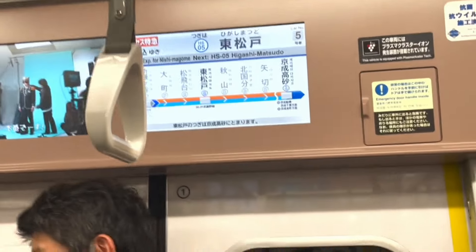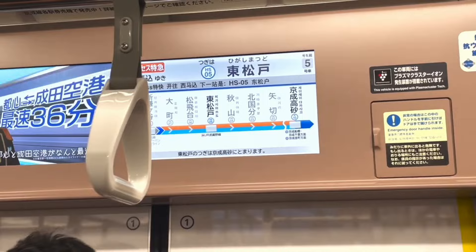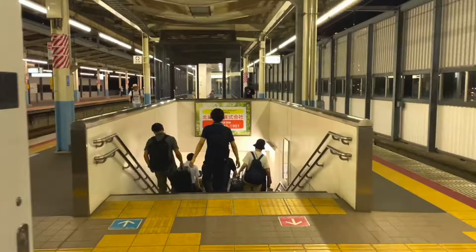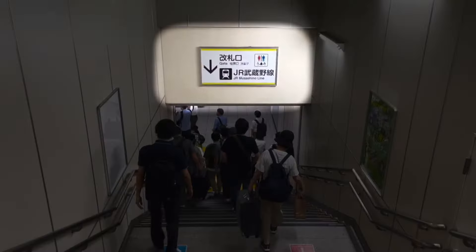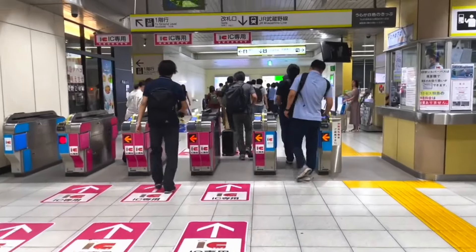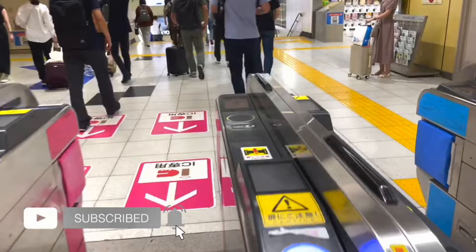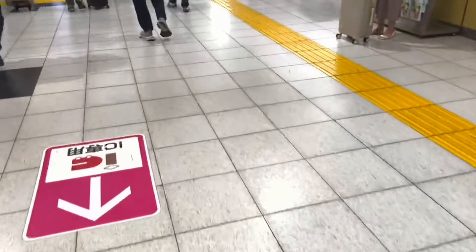Don't forget to always check the train's monitor. It is now telling us that the next station is already Higashi Matsudo, where we will get off to transfer to another train on another line. Remember the paper ticket from earlier — you need to insert it again into the machine, and this time it will no longer give it back to you.